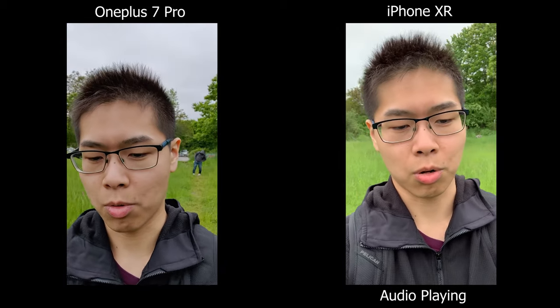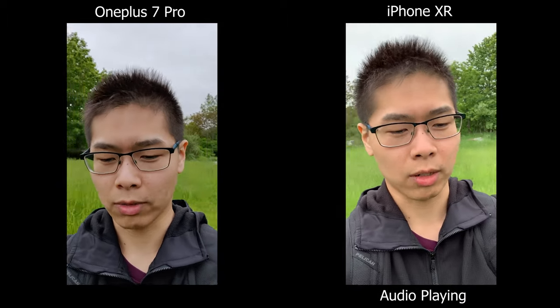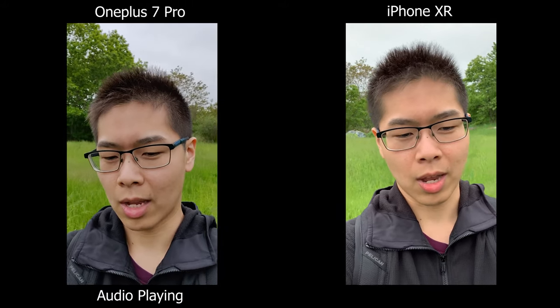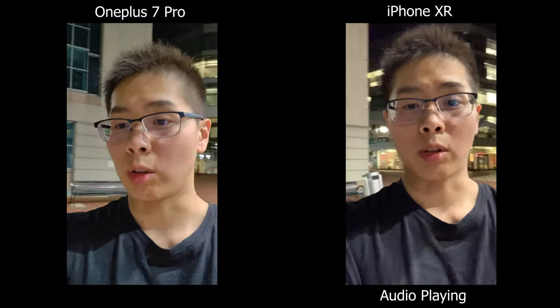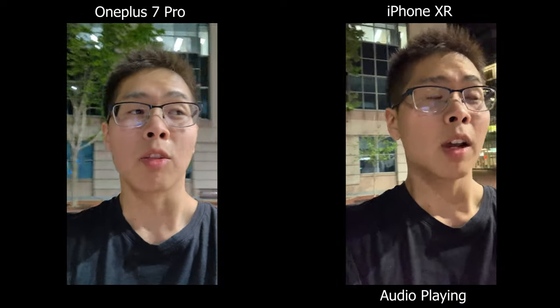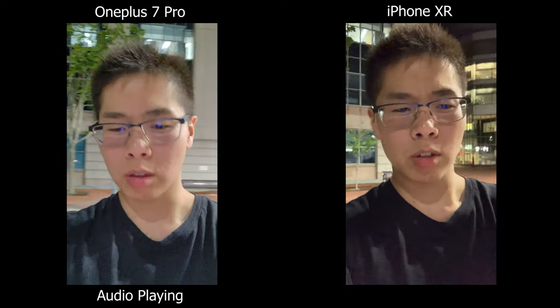On the OnePlus 7 Pro the firmware update I'm on right now is 9.5.5, which I think is the latest one with the camera improvements. If not, I will let you know in the future. This is the low light front-facing test and I'm in a really well-lit area right now with a bunch of lights around me, so it should look really good.